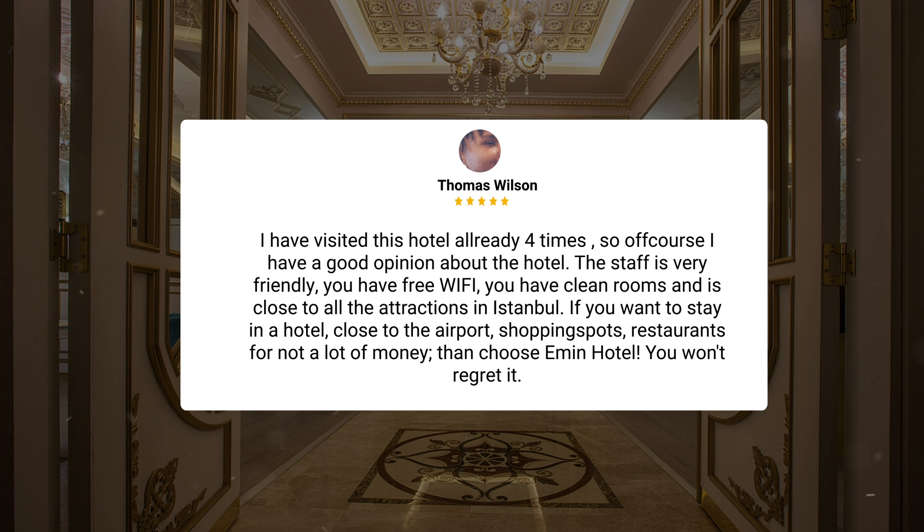"The staff is very friendly, you have free Wi-Fi, clean rooms, and it is close to all the attractions in Istanbul. If you want to stay in a hotel close to the airport, shopping spots, and restaurants for not a lot of money, then choose Emin Hotel. You won't regret it."